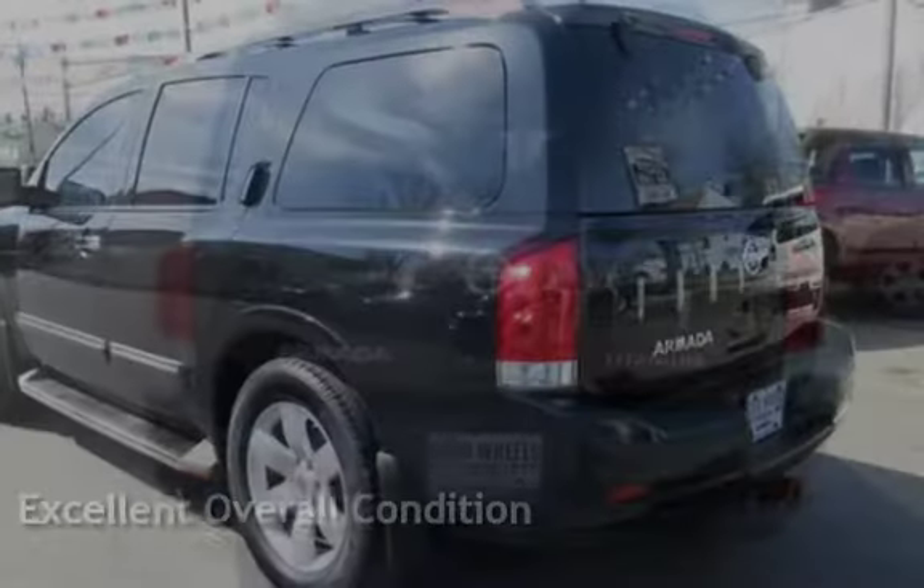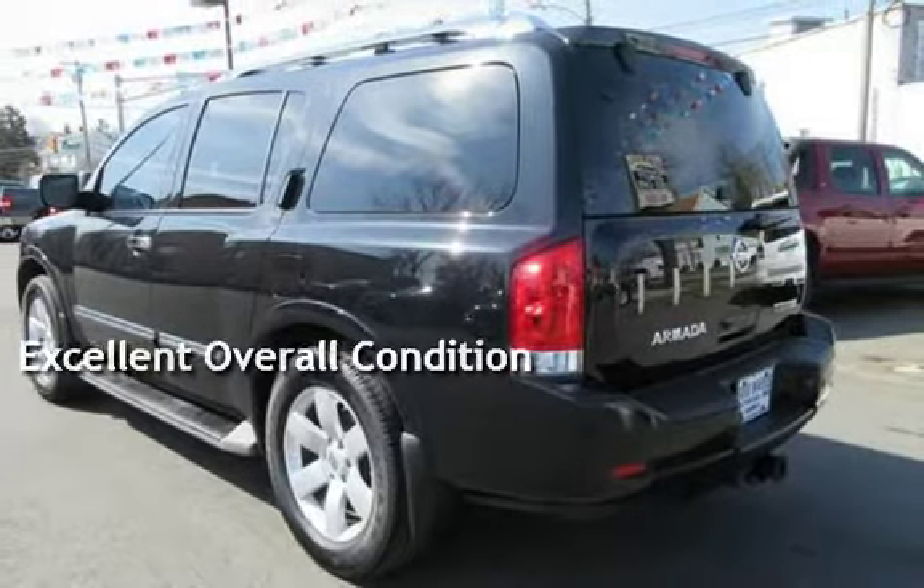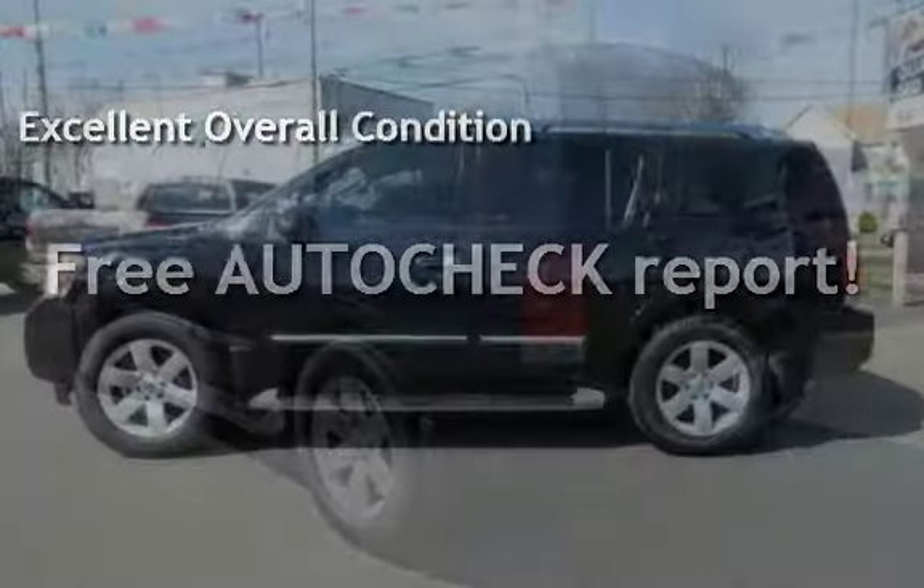This vehicle is in excellent overall condition. Ask to see the free AutoCheck vehicle history report.